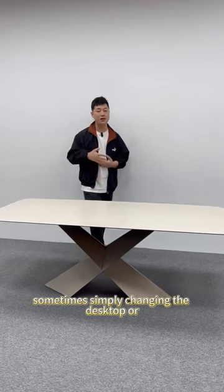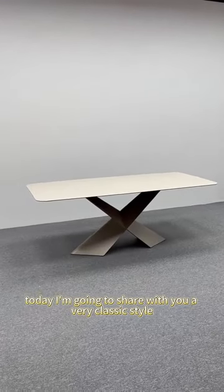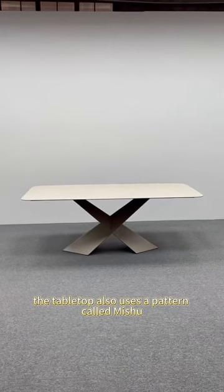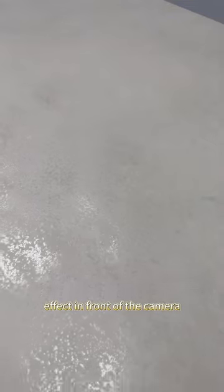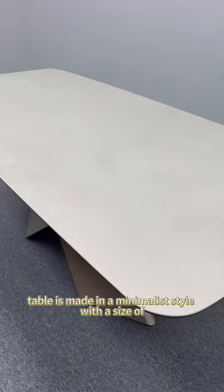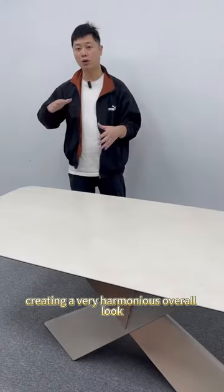Sometimes, simply changing the desktop or swapping the table frame can create a different effect. Today I'm going to share with you a very classic style, the Tai Long dining table. The tabletop also uses a pattern called Mi Shu, which matches perfectly with our Tai Long table frame. Mi Shu is a metallic textured slate. Let's take a look at its overall effect in front of the camera. The whole dining table is made in a minimalist style with a size of 90 by 2 meters, paired with an X-shaped Tai Long table frame, creating a very harmonious overall look.